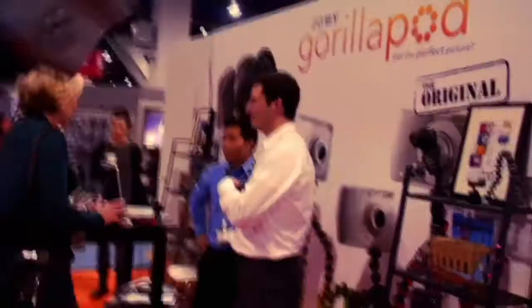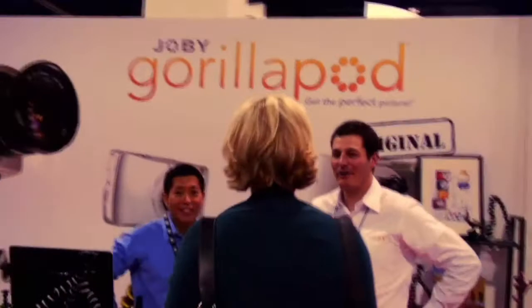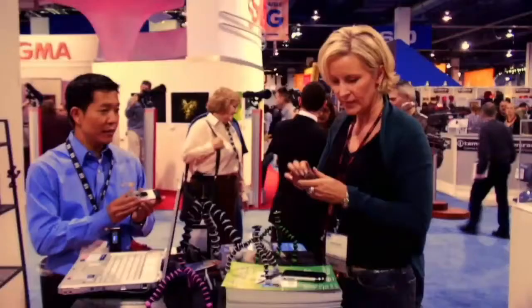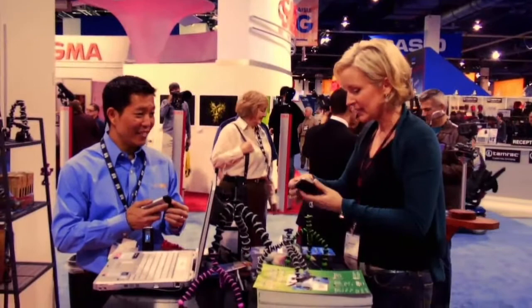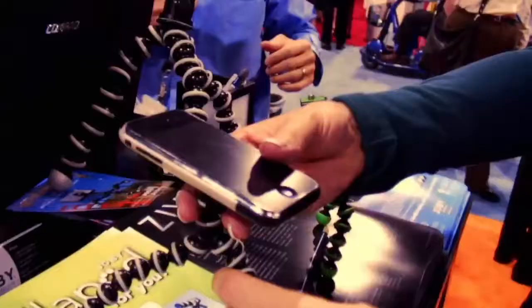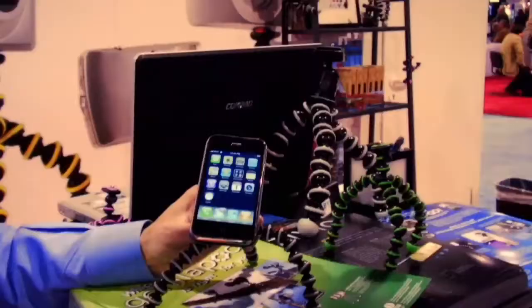I always have fun visiting Ken at Joby. He has these Gorillapod tripods with flexible leg joints that bend and rotate, so you can secure them anywhere — even wrapped around a pole or a tree branch. The new GoGo kit has different adapters that let you connect the Gorillapod to all sorts of devices, like a suction cup that holds your iPhone steady for picture taking or video viewing.